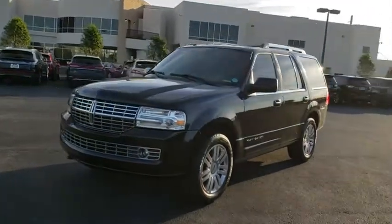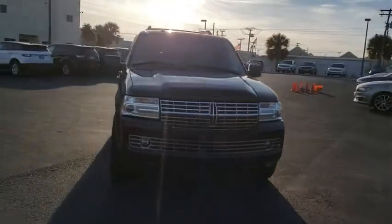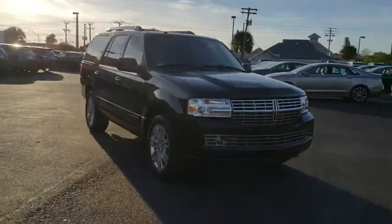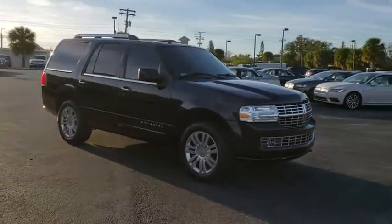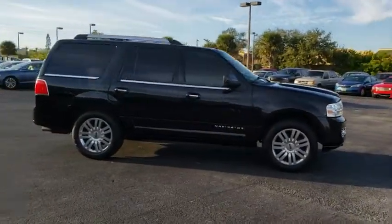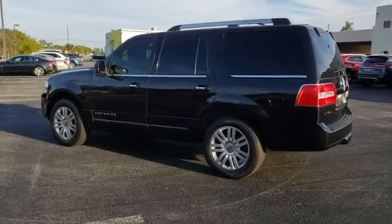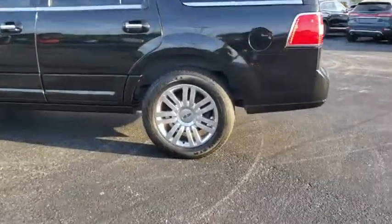The 2014 Lincoln Navigator. The Lincoln Navigator offers over 100 cubic feet of cargo space, three rows of seating for up to eight passengers, and best-in-class legroom, as well as an authoritative 5.4-liter three-valve V8 flex-fuel engine. This luxury SUV is powerfully persuasive.